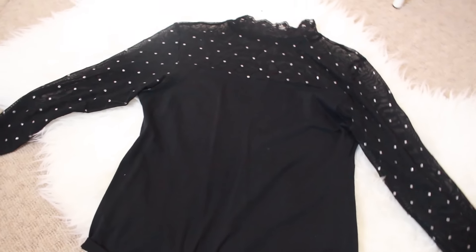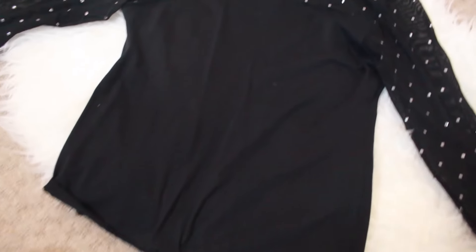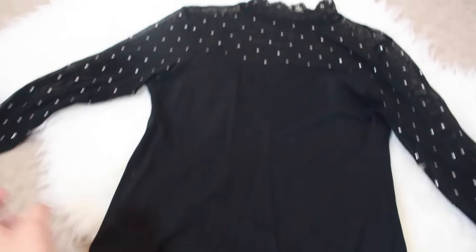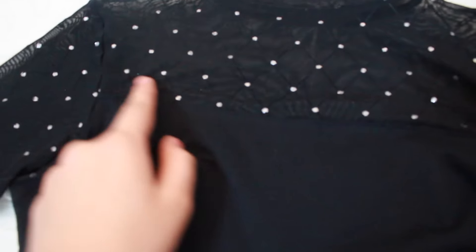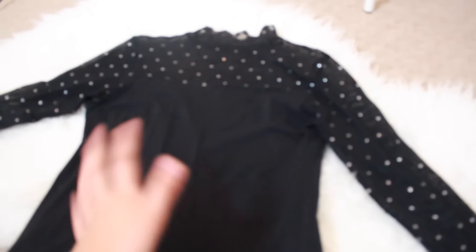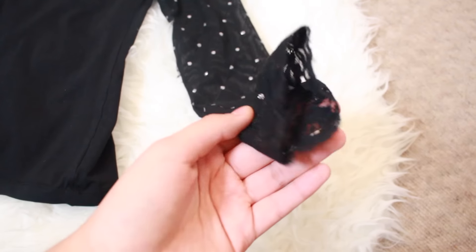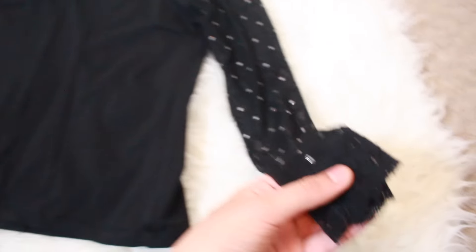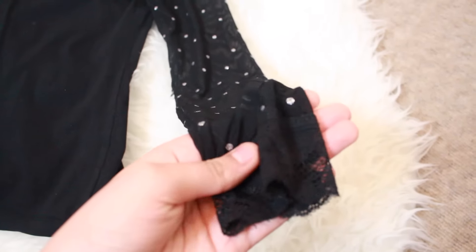So the first tip to make cheap clothes look expensive is to have basic good-fitting neutrals. This top is basically just black and it has little diamond detail things and then it has a turtleneck — it just looks kind of fancy and you want these kind of things. The tip is to basically have small details, basic colours and basic clothes.